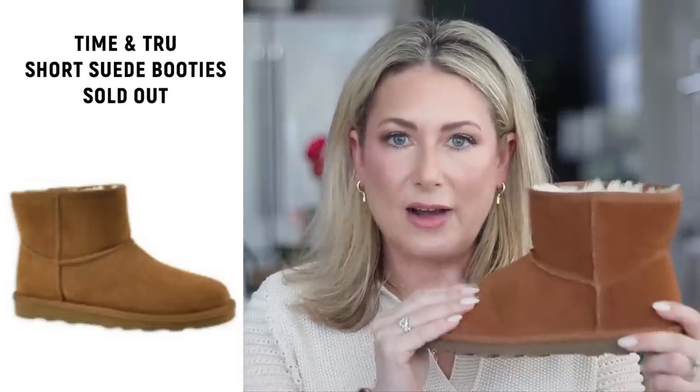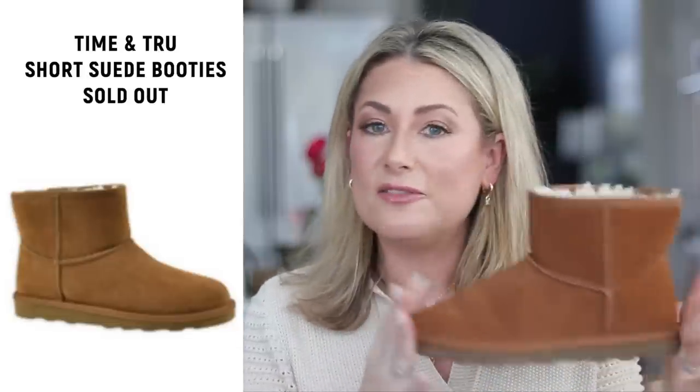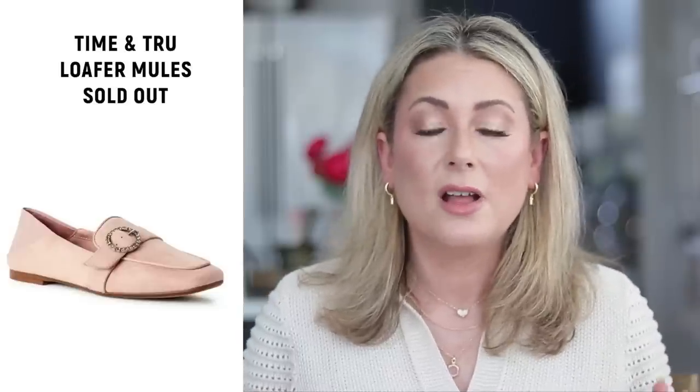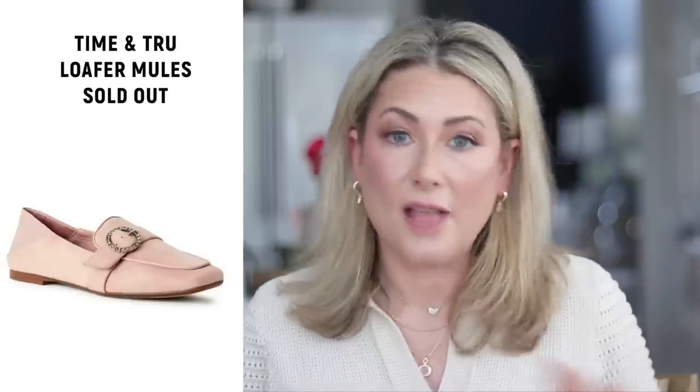Number two is the short suede booties — I've been living in them; they're pretty much sold out online. If you live near a Walmart, check their shoe section in person. I did find a very similar option on Amazon that's more expensive but has lots more color and sizing options — linked below. Number three is the Time and True convertible mules, also all sold out. But Walmart is starting to release spring styles, and there are new true mules coming that remind me of a loafer style, released in the same three shades.